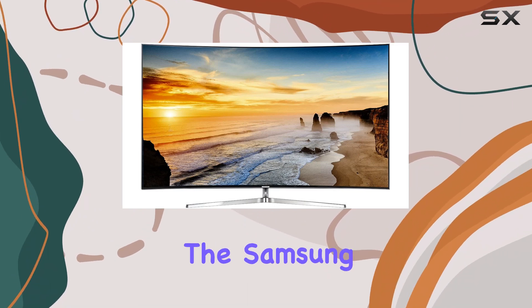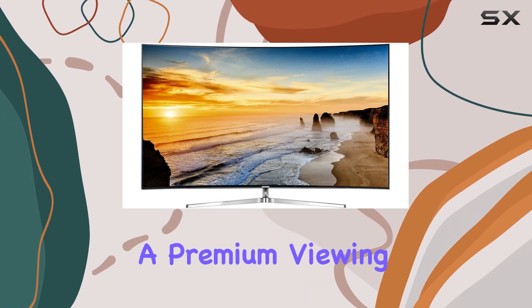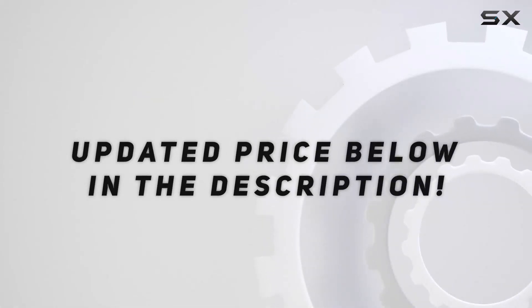Overall, the Samsung UN78KS9500 is a fantastic choice for those looking for a premium viewing experience with top-notch technology and stunning visuals. Check out the video description for an updated price.